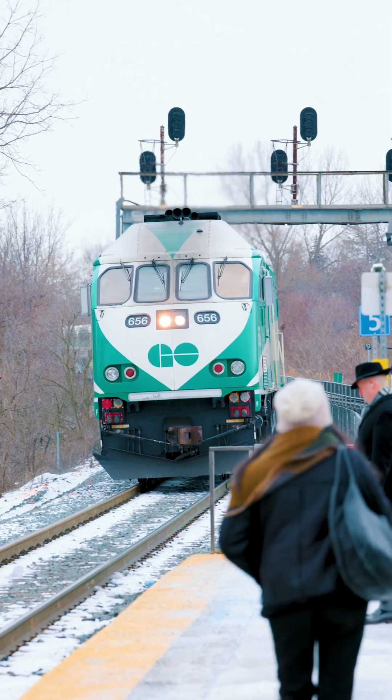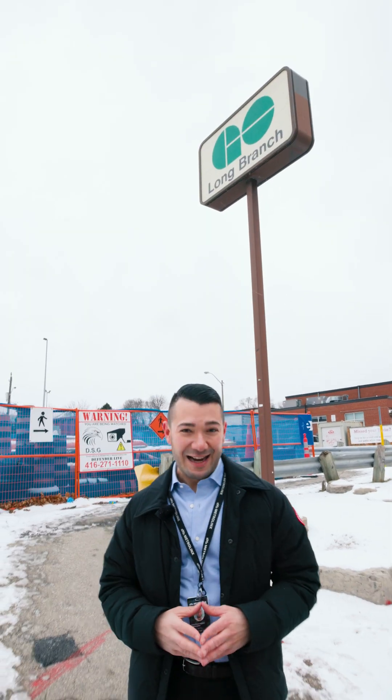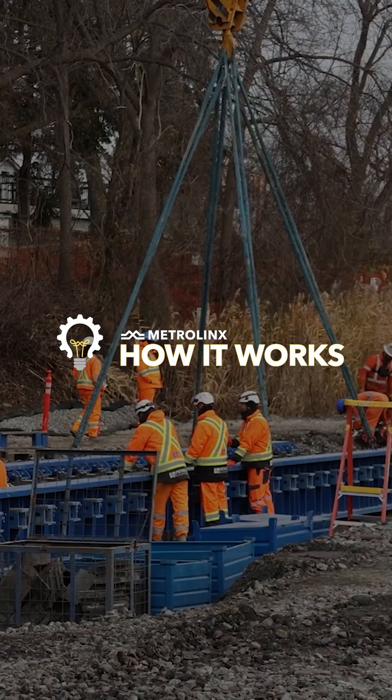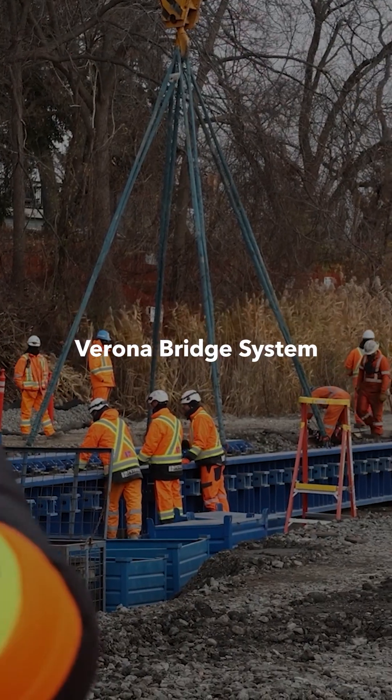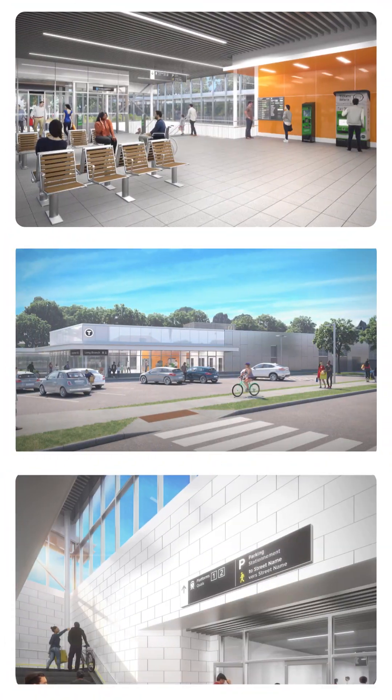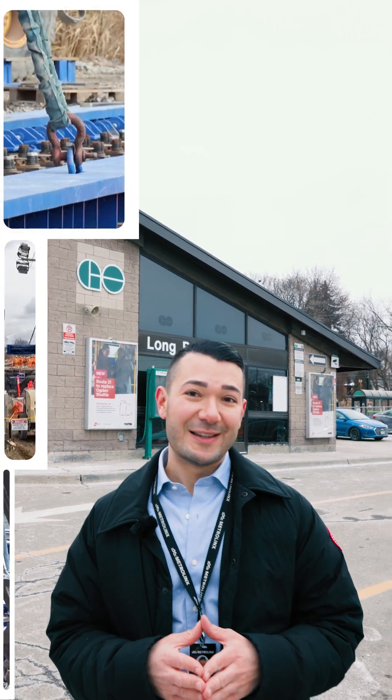How do you keep trains running smoothly while building beneath active tracks? That's the challenge at Long Branch GO, where we're set to dig under the busy Lakeshore West Line to build a brand new pedestrian tunnel. Traditionally, a project like this might require shutting down tracks for months, causing major disruptions to train service.